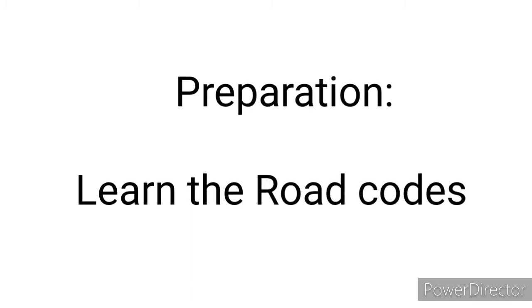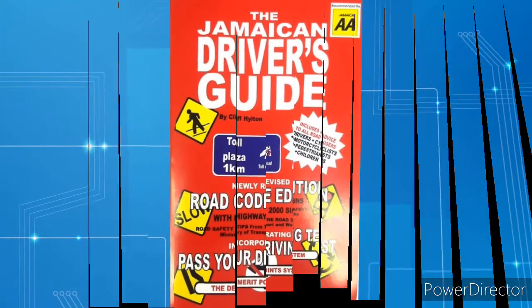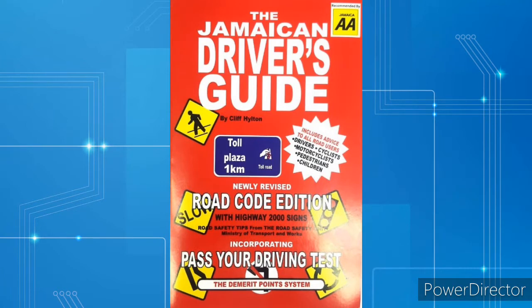Before you start the application process, it is advisable that you learn the road codes. You may learn the road code by purchasing this book, which is available in pharmacies and bookstores across the island. By first understanding the road codes, you will be less likely to fail the road code test.